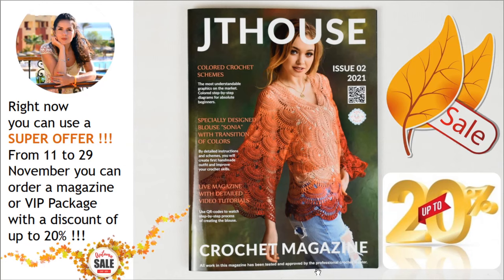Right now you can use a super offer. From 11 to 29 of November you can order our crochet magazine or VIP package blouse Sonia with a discount up to 20%. So don't miss out this great opportunity. Visit our store by using the link below this video, place your order, choose a unique yarn kit, and create a really fantastic blouse.